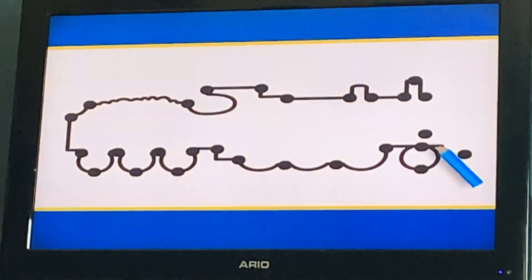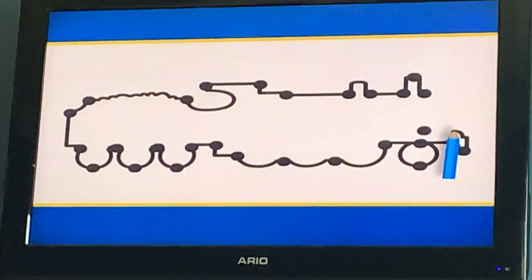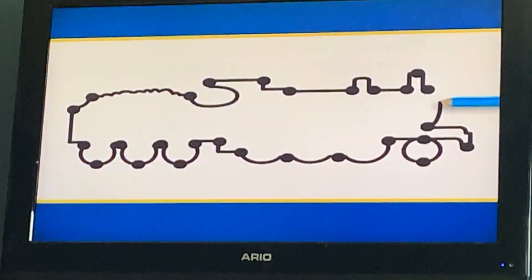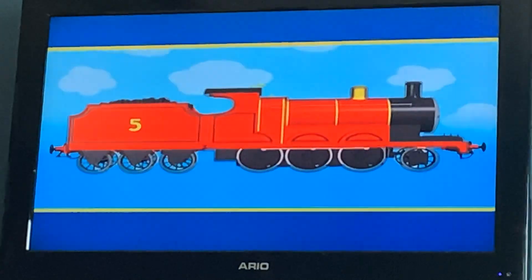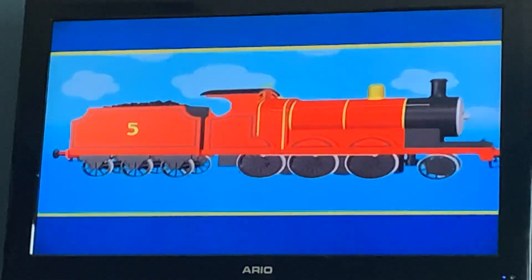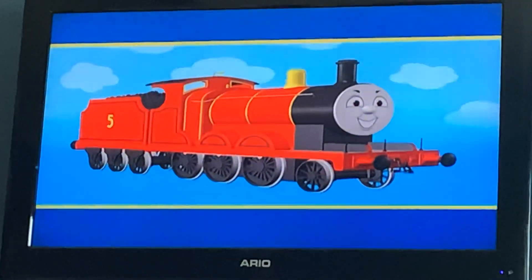Seven pairs. This engine is almost the same shape as Edward, but it's a different color. Red. It must be James. Hello, James.